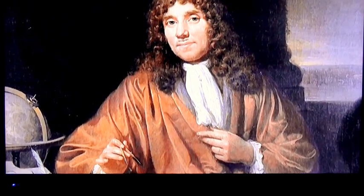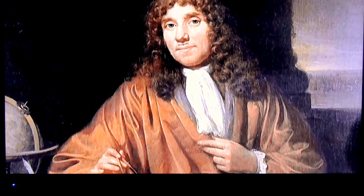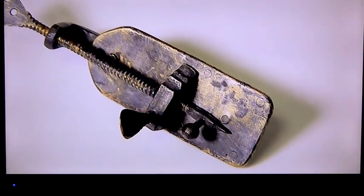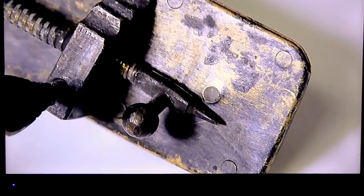Anthony van Leeuwenhoek was a draper in Delft. He made more than 500 of his microscopes and became known as the father of microbiology. With a tiny glass lens, he saw everything from bacteria to blood cells for the very first time.